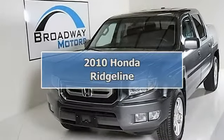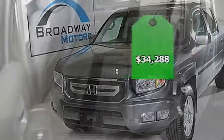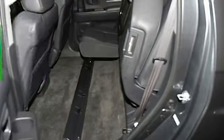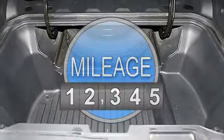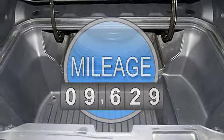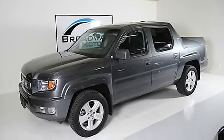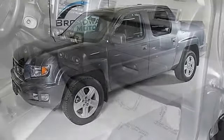Welcome to Broadway Motors. At Broadway Motors, our single goal is to drive you happy. We own and operate one of Colorado's largest fully indoor automotive facilities. Come rain, snow, or shine, all our vehicles are housed in a beautiful, fully heated indoor showroom.